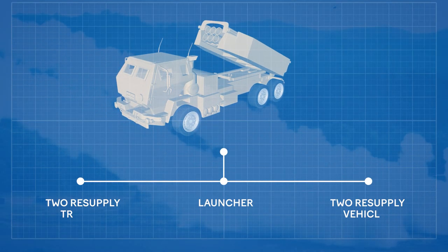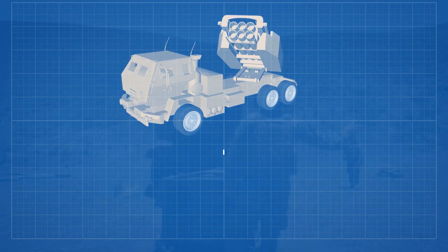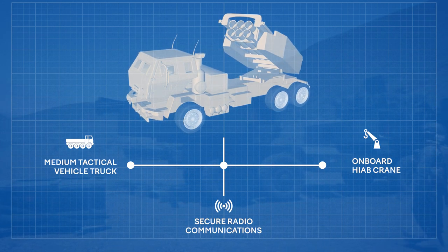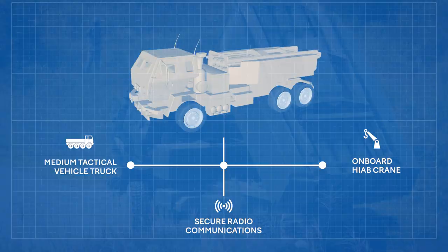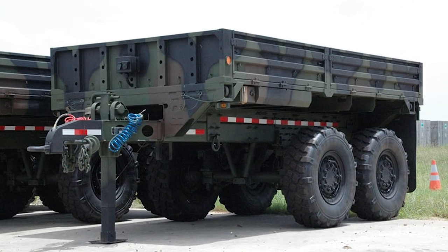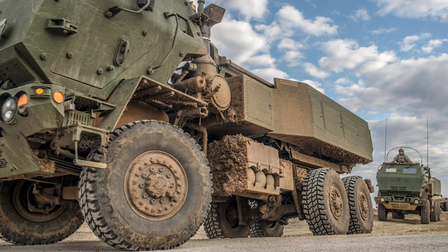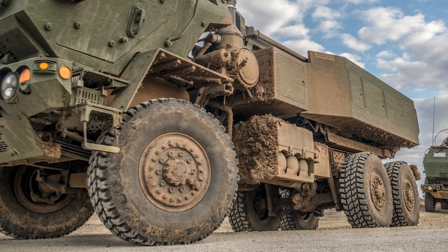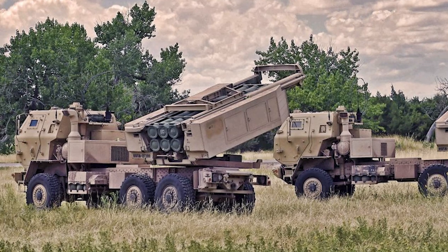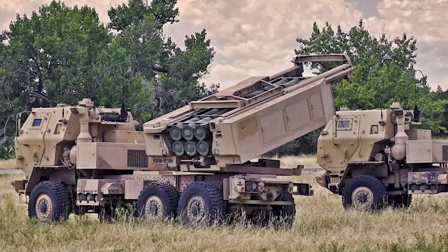A HIMARS section consists of a launcher, two resupply vehicles and two resupply trailers. The resupply vehicle is a medium tactical vehicle truck with an onboard HIAB crane and secure radio communications. The resupply trailer is a standard M1095 5-ton trailer. Both can carry two rocket or missile launcher pods. It also incorporates the self-loading autonomous features that have made the multiple launch rocket system the premier rocket artillery system in the world.